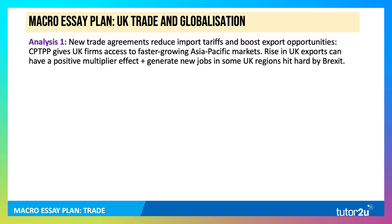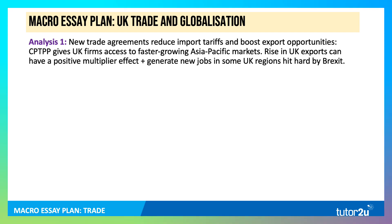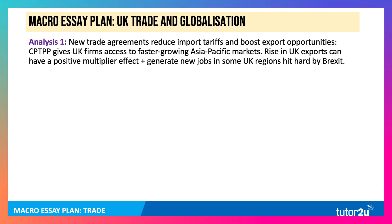Here's my first analysis point, and it's to do with the potential for growing export markets and export sales. New trade agreements reduce import tariffs — trade liberalisation — and boost export opportunities. In particular, CPTPP gives UK firms access to potentially faster growing Asia-Pacific markets. The likes of Malaysia, Taiwan, and Singapore are faster growing countries than the European Union. A rise in UK exports can have a positive multiplier effect — good scope for a diagram there.